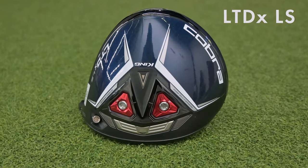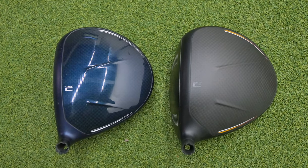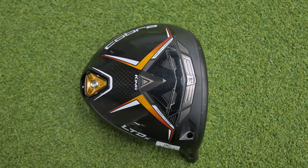Last up is their players driver, the LTDX LS — LS standing for low spin. It's a lower launch, lower spin driver and it's not as forgiving as the first two. I'm nervous-excited to hit this one because I want to see what my dispersion looks like, but I'm hoping it's as hot as everyone's saying. Cobra is also giving us two different colorways of the same driver heads — black with gold and copper accents, and blue with white, gray, and red weights.